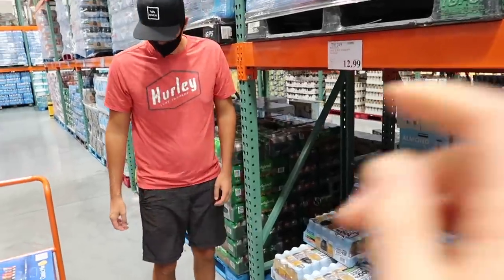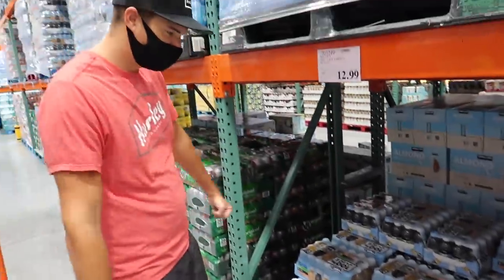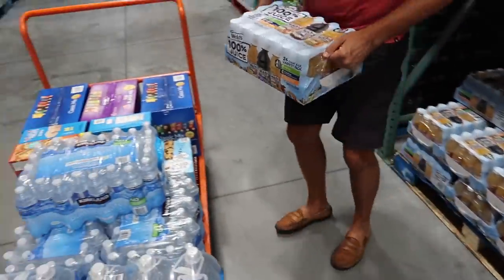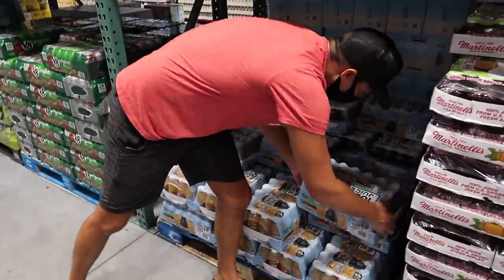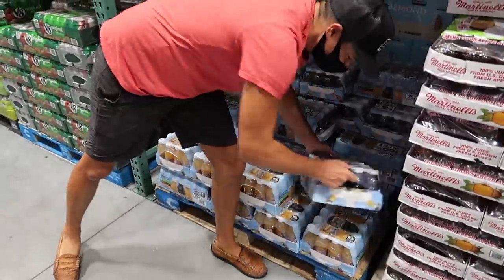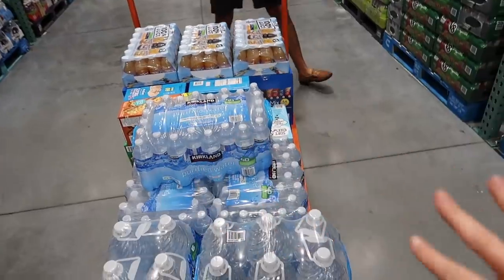We're picking up variety packs of juices — we need three of them. Look at this, it's like a giant game of Tetris. I don't know how we're gonna fit any of this in the car. I think that does it for all the beverages.